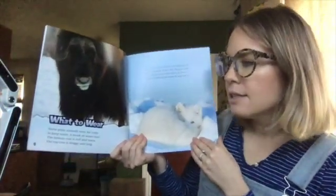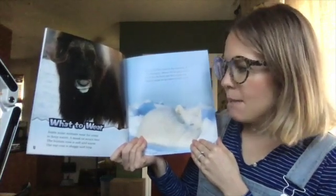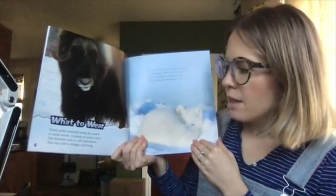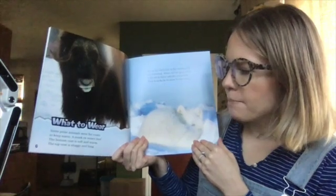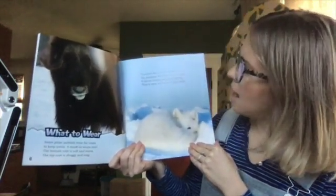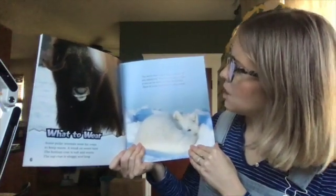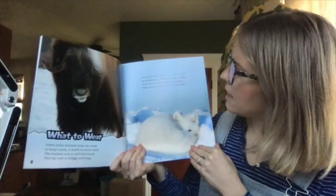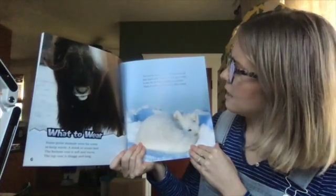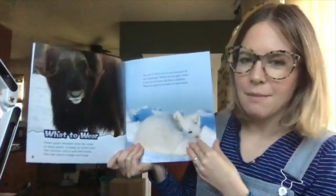What to wear. Some polar animals wear fur coats to keep warm. A musk ox wears two. The bottom coat is soft and warm. The top coat is shaggy and long. The Arctic fox's coat is the warmest of any mammal. When the fox gets chilly, it sits on its furry tail like a cushion. Then it tucks in its nose to stay warm. So it's using its tail like a blanket.